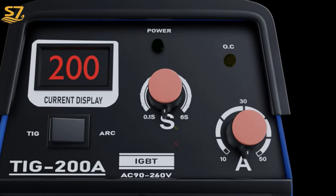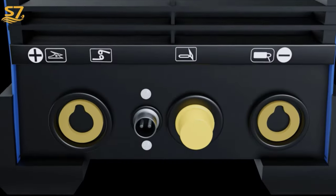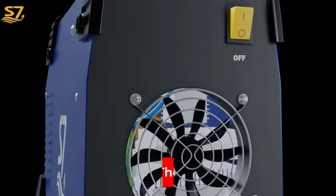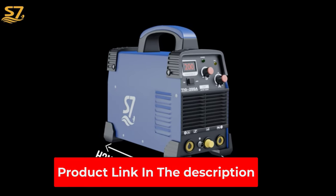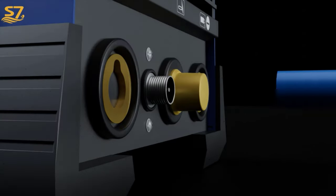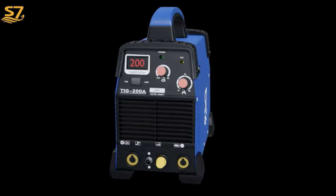Portable and Convenient: the portable handle makes it easier to operate, and the lightweight design makes it more convenient to carry — perfect for on-the-go welding projects. Energy Efficient with Automatic Compensation for Voltage Fluctuation, Overvoltage Protection, Undervoltage Protection, Overcurrent Protection, and Overload Protection — saves energy and reduces cost.